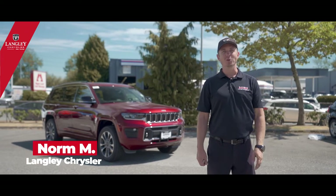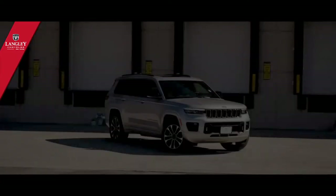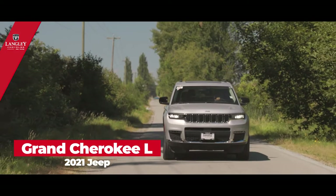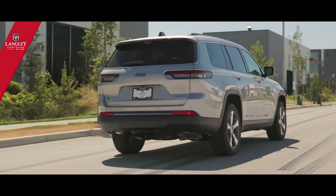Hello ladies and gentlemen, this is Norm from Langley Chrysler Dealerships. Welcome, and let me introduce you to this beautiful 2021 Jeep Grand Cherokee L Overland edition — one of the best SUVs right now available in the market, and I'm going to explain and show you why.